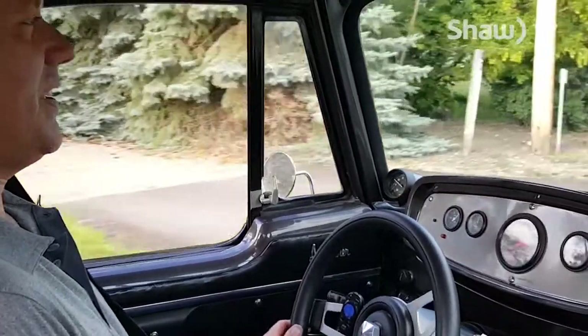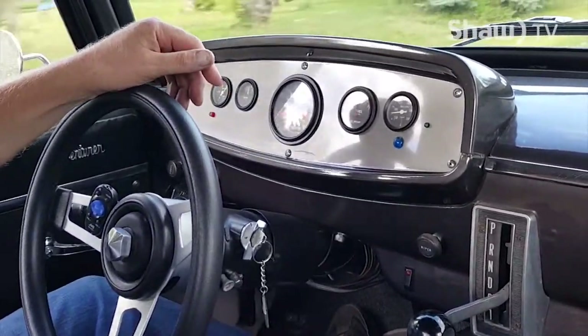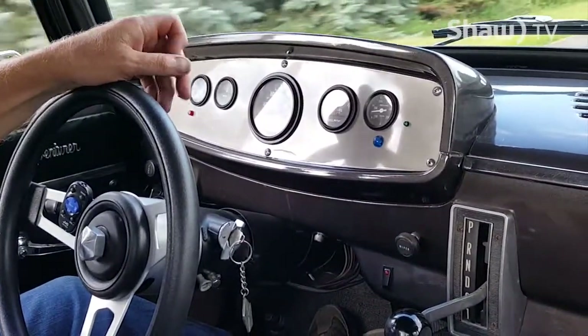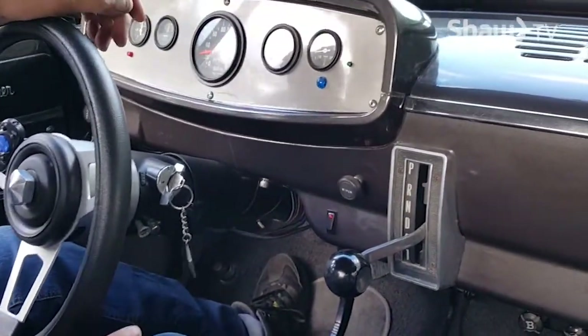The dash, for instance, has an in-dash shifter, which was a factory option from 1963 to '68. I actually had to buy the whole truck I found one in, because he wouldn't sell me just the shifter.